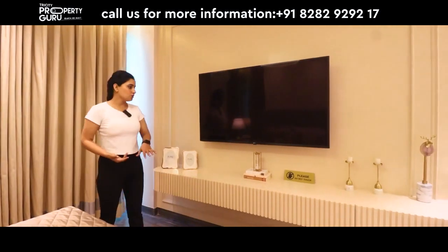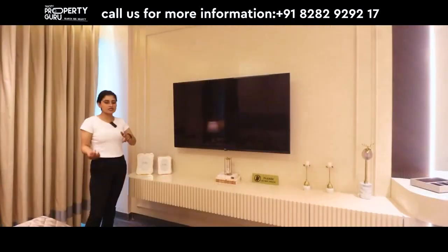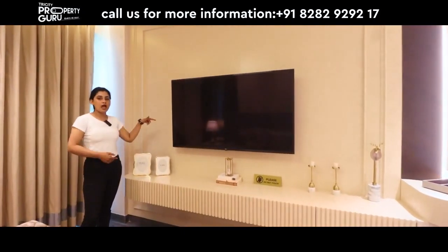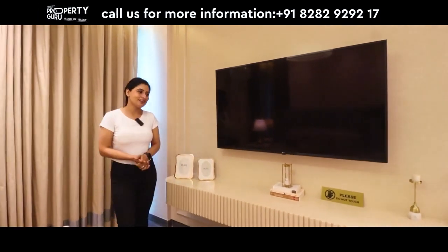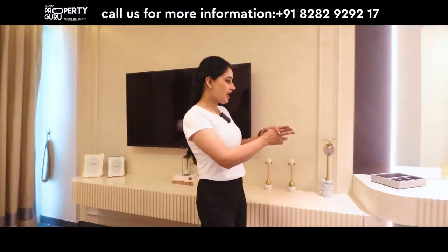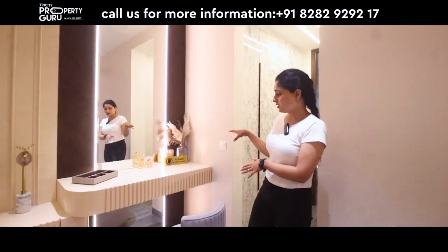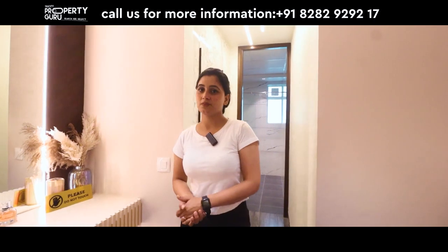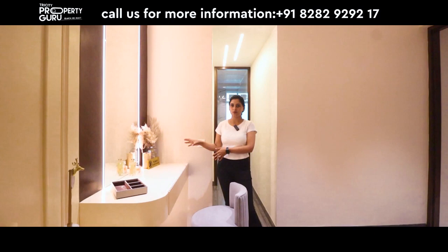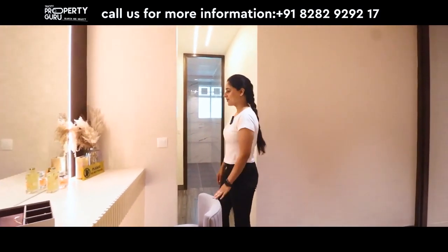Back in the master bedroom, the front wall has space for your LED TV where you can watch movies and enjoy entertainment. You can see a dressing mirror and a table area, so you can create a nice setup in your room for makeup and dressing.